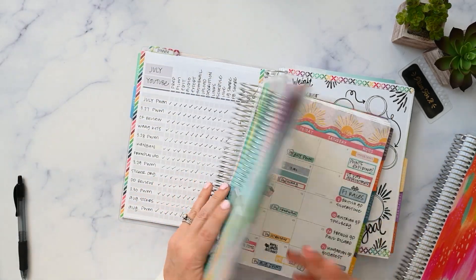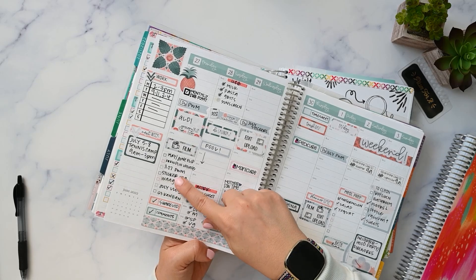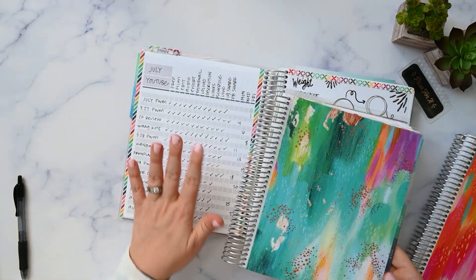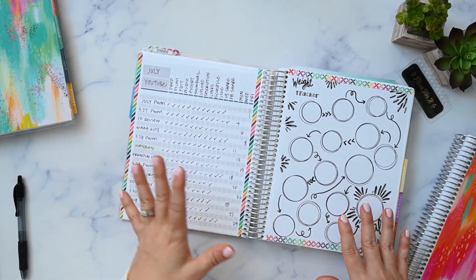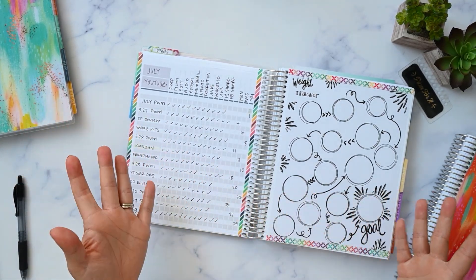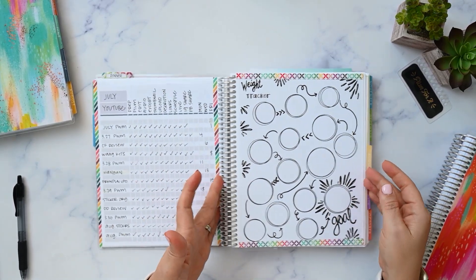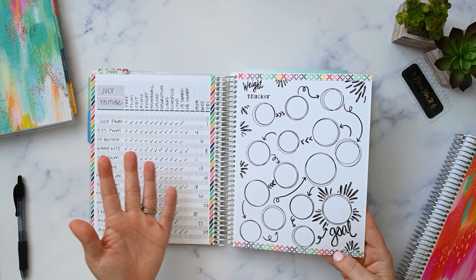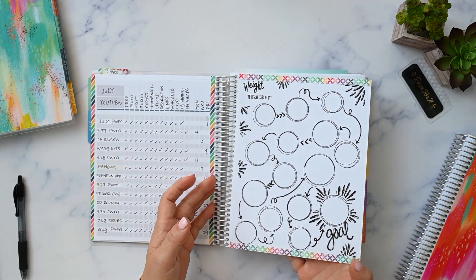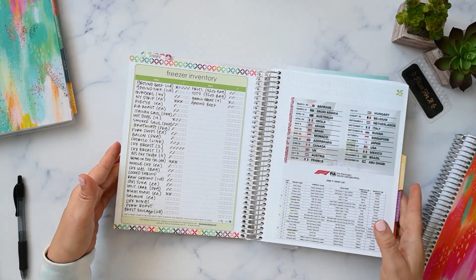So in my sticker planner, I had a spread where I put some things I wanted to film — but I didn't need that because I do this tracking sheet. It was just redundant; I just wrote it in there to have something to write in there. Weight tracker — I do that on my phone. I made this because I couldn't think of what else to put there, and a lot of people do this so I thought maybe I'll do it too. I'm not using it — plus I don't really want to show my weight stuff on camera.